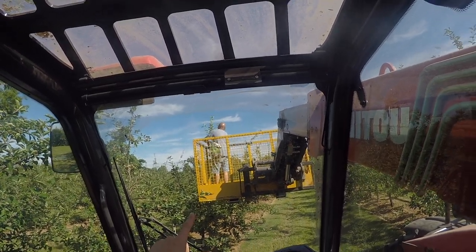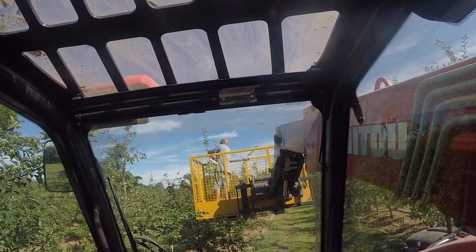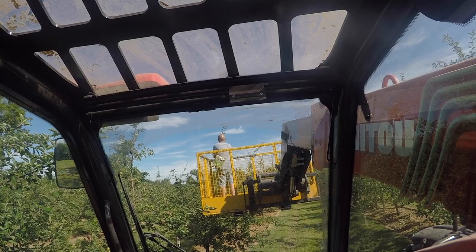We've got Paul up there who's the orchard manager. He's doing the pruning because obviously he knows what he's doing, what he wants to cut off and what he wants to keep.